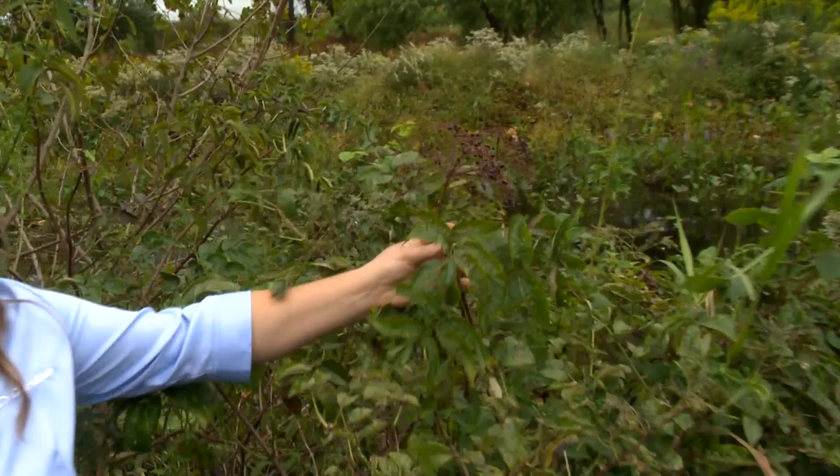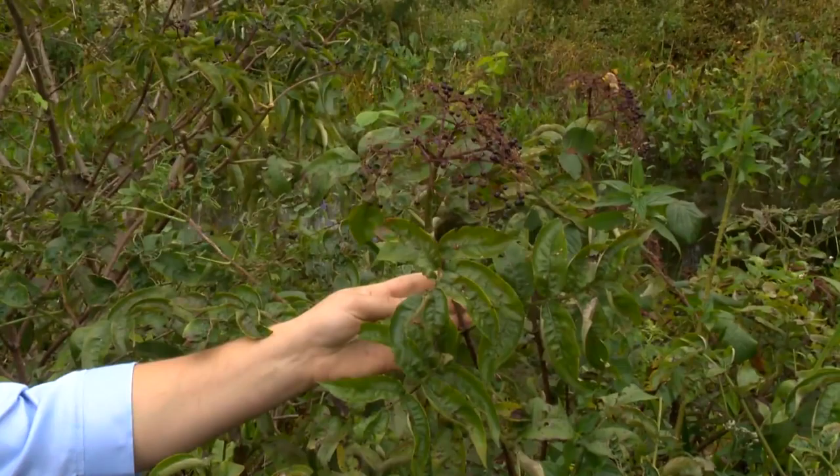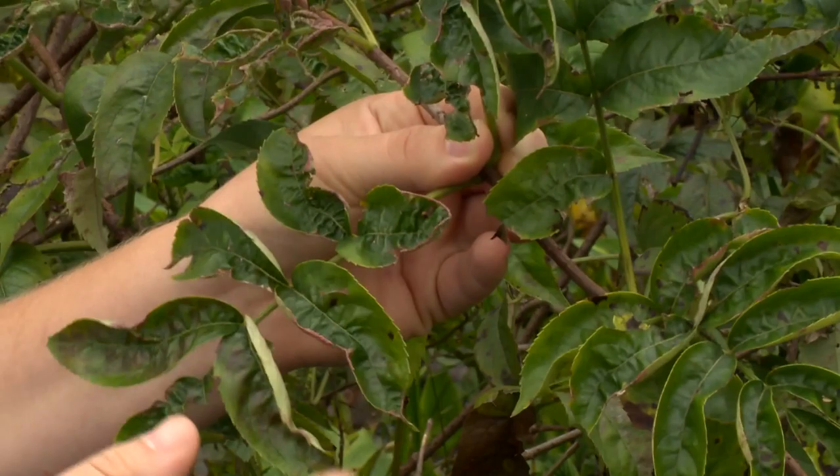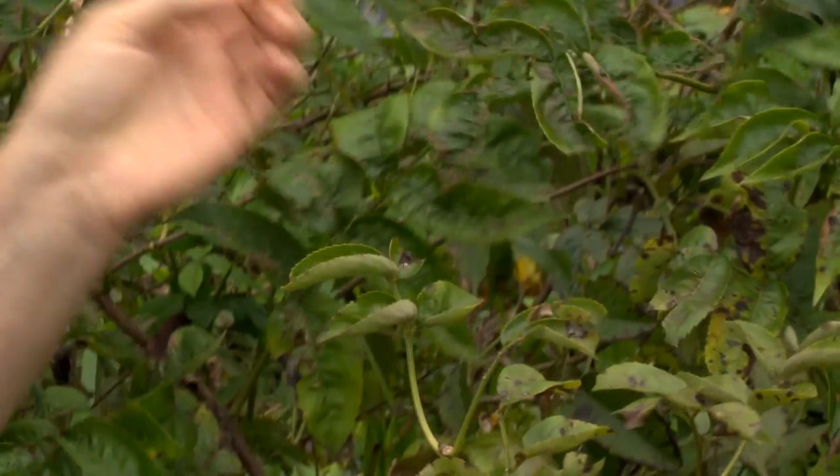There's a lot of different plants out here. How do we tell elderberry from some of the other things? What we're looking at is Sambucus canadensis — that's its Latin name. It has the dark, deep purple berries. Some of the identifying characteristics are it has a compound leaf — leaflets on one leaf — and the leaves are finely toothed and arranged in an opposite way.